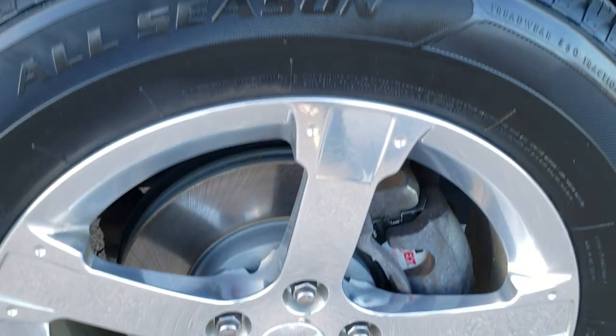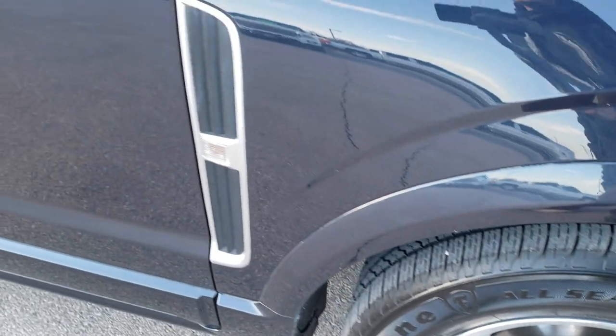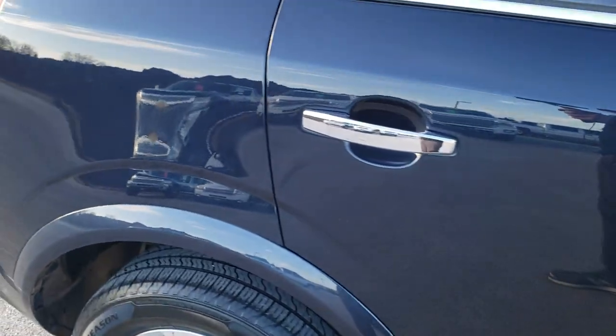The passenger side rim has no scuffs or scrapes, and you can see that those brakes are brand new. As you go down this side of the vehicle, you can see just how clean that body is — how reflective and mirror-like that paint is.